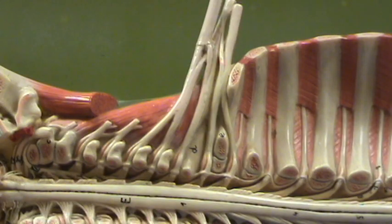This plexus here is the brachial plexus. The nerves that are going to supply the upper limbs, the arms, are within this plexus.